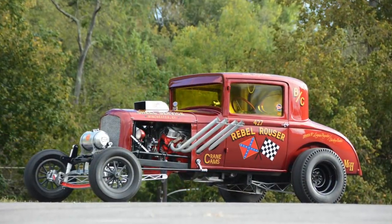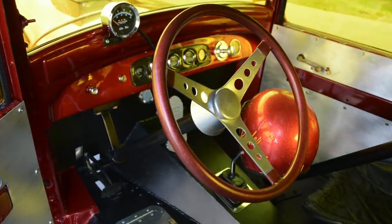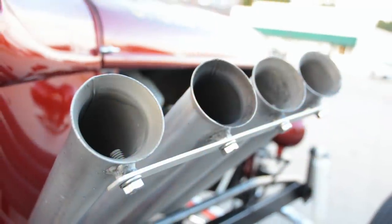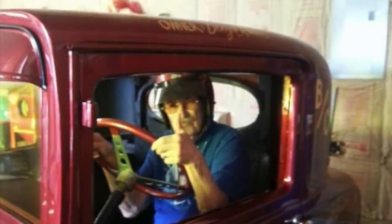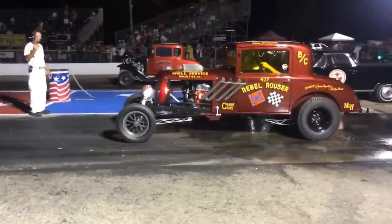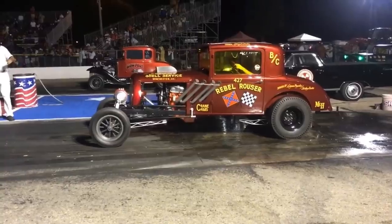Since finishing the restoration, Dwayne has taken this thing all over the place — to Bowling Green, Kentucky, to Byron, Illinois for the Meltdown Drags, and to all sorts of different nostalgia-themed events and car shows. He's just continuing to tell this car's story, spreading the memories of his dad and his uncle and all those other guys that owned and raced it through the years. It's a really meaningful car with a ton of great history, and the coolest thing is that he actually gets out and drag races it — runs it hard — and it brings a smile to people's faces when they see this thing in motion going down the track.